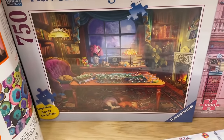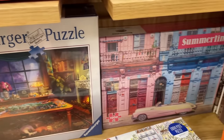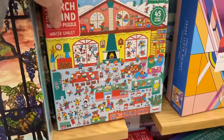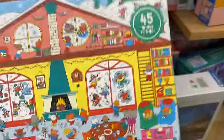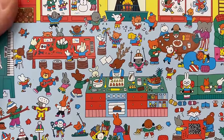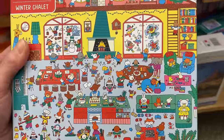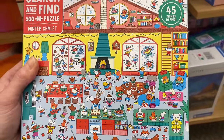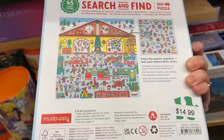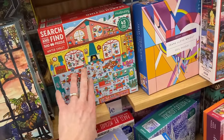We have a Robbins Burger here - that's pretty. I think I've seen someone on Discord do this puzzle and it looked absolutely beautiful when it was completed. We have some Mud Puppy puzzles here - this is a 500 search and find. I love this image - 45 things to find. I think I have a search and find puzzle at home but I believe it's from Masterpieces. This is really cute.